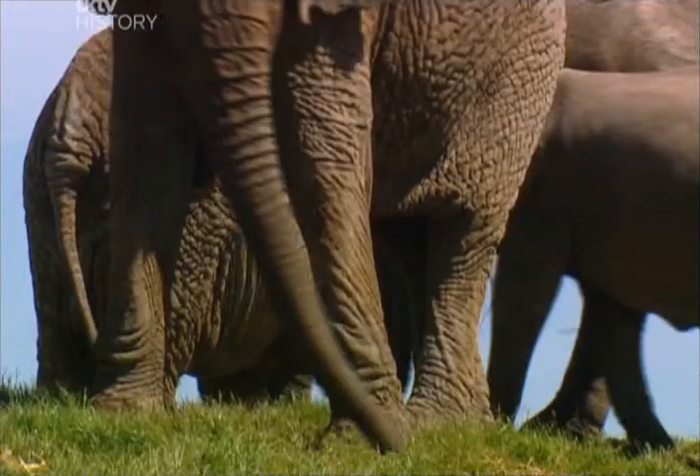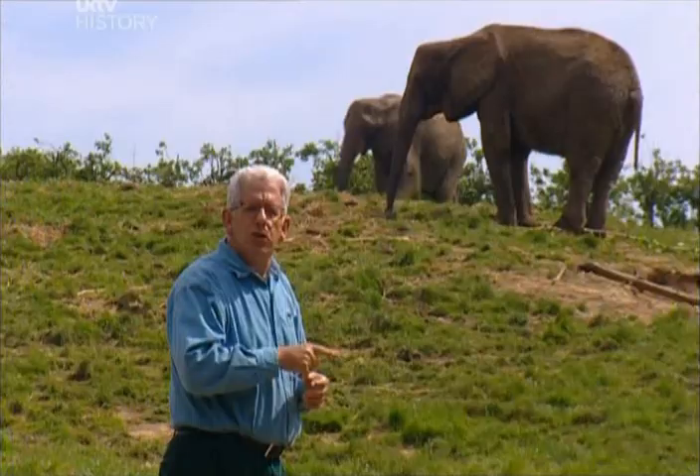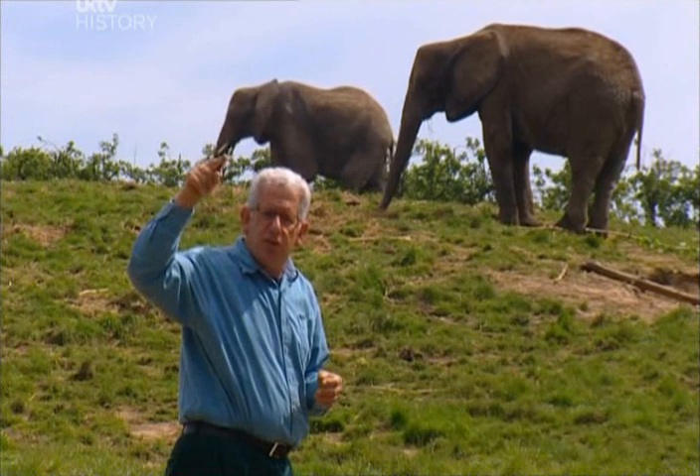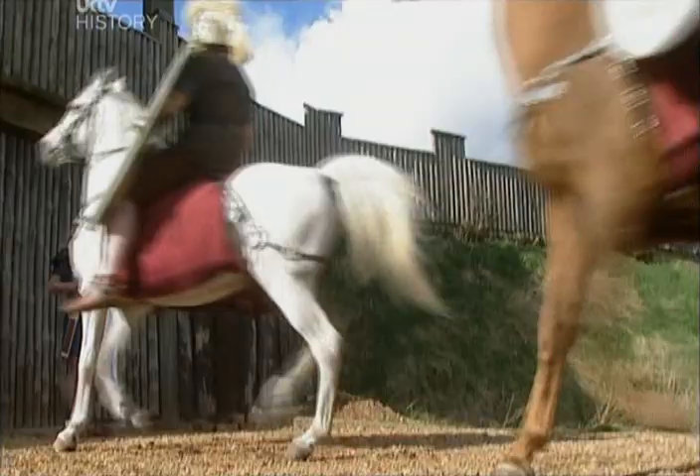In fact the Romans had been spooked by elephants themselves. The great Carthaginian general Hannibal, from North Africa, had marched elephants all the way up through Spain, through the south of France, and over the Alps to attack the Romans on their home ground. So they knew how terrifying they were in battle.